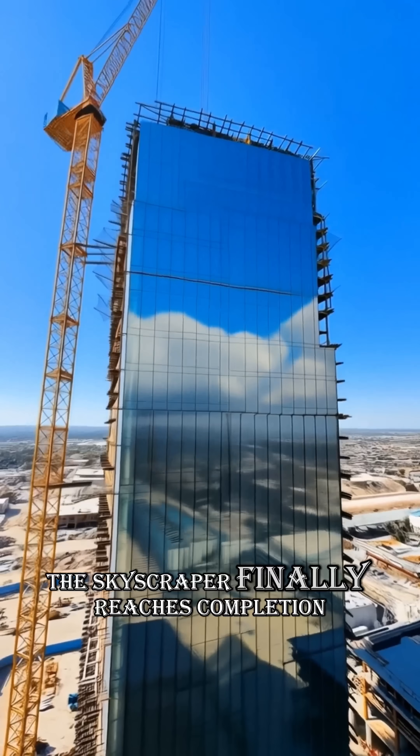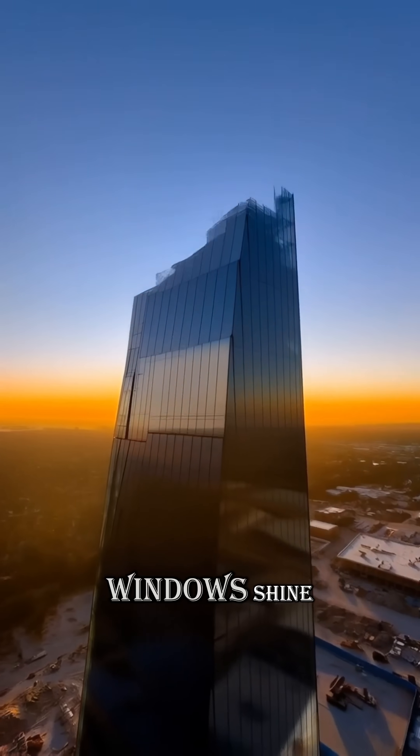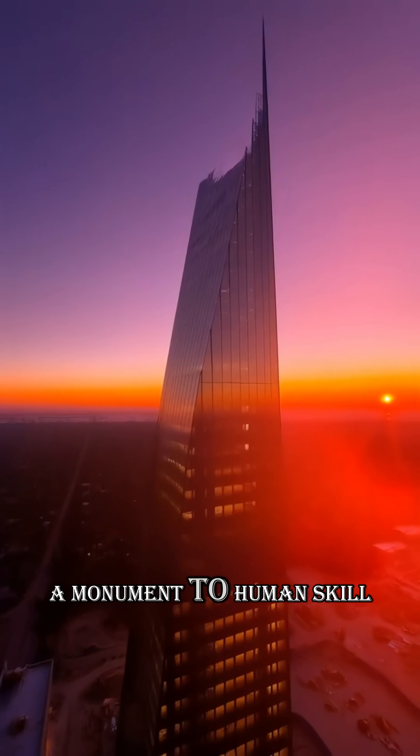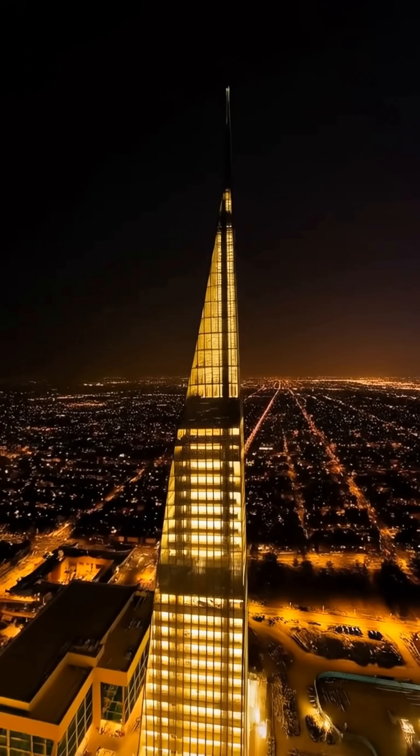The skyscraper finally reaches completion. Its glass glows at sunset, and by night thousands of windows shine — a monument to human skill.